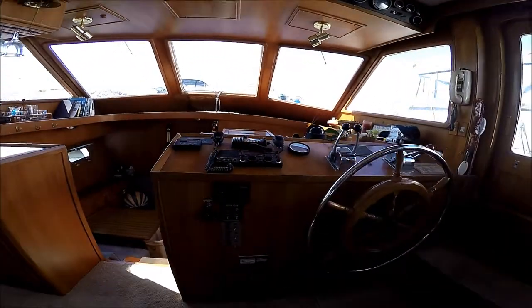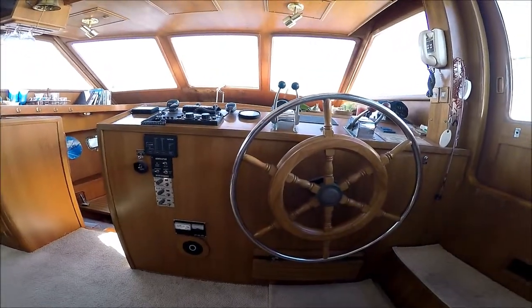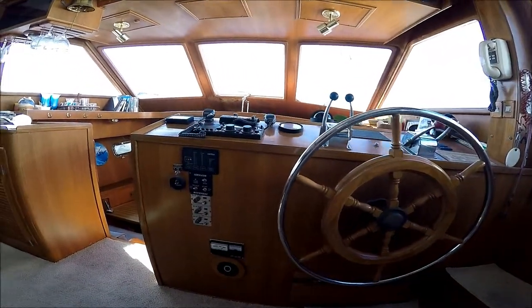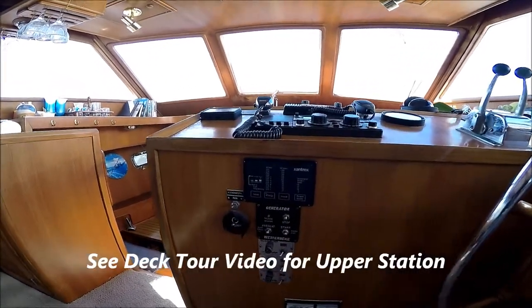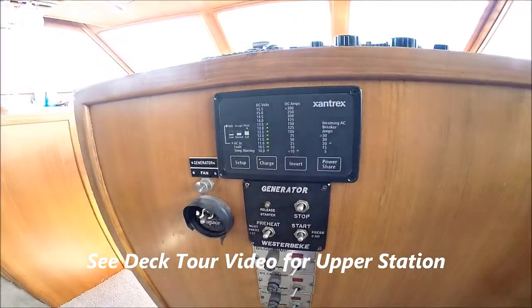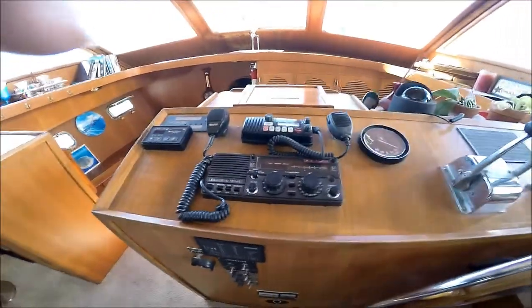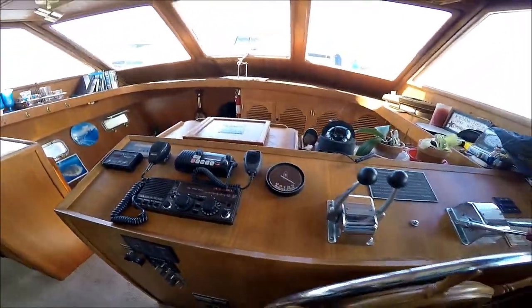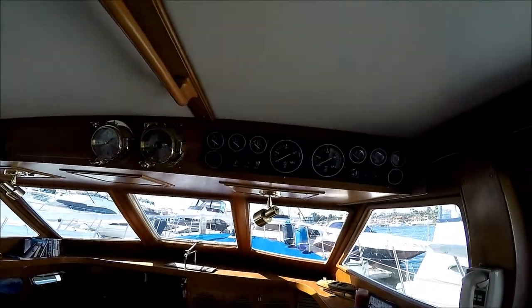And here we have the main helm on the vessel, right below us. The nice thing about this is we have our generator control right there. We also have our inverter and all of our controls are right here. Above us, we have our engine gauges.